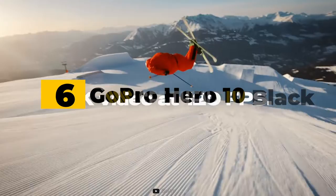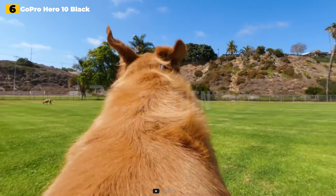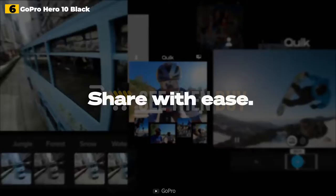6th place: GoPro Hero 10 Black. The GoPro Hero 10 Black does not reinvent the action camera, using the same tiny sensor, displays, and casing as the GoPro Hero 9 Black before it. However, it provides a more sophisticated experience than its predecessor, making it the most adaptable action camera available to daring vloggers.